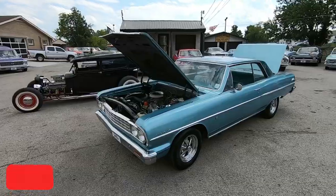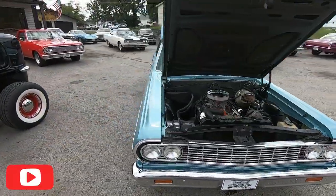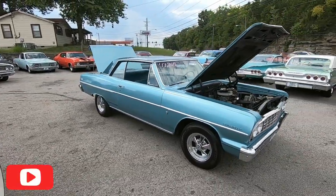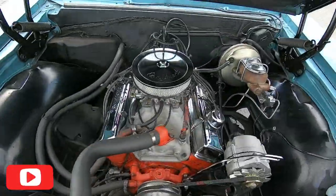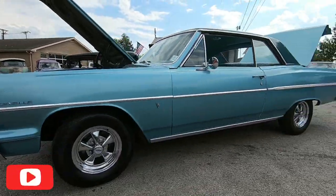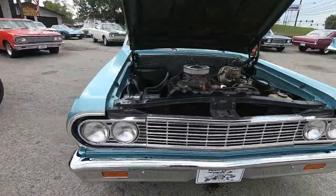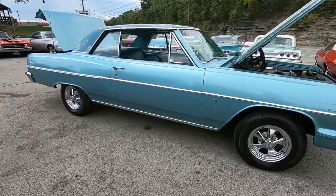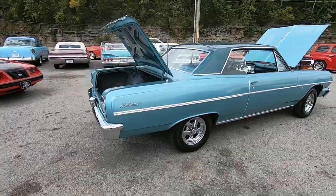What's up guys, welcome back, this is Nick up here at Maple Motors in Hendersonville, Tennessee. Today we're doing a walk around on a 1964 Chevelle. This one has what we believe to be a 350 under the hood, power steering, a pretty cool paint scheme, and disc brakes in the front. I'm going to be pointing out any kind of flaws so you know exactly what you're coming to buy.